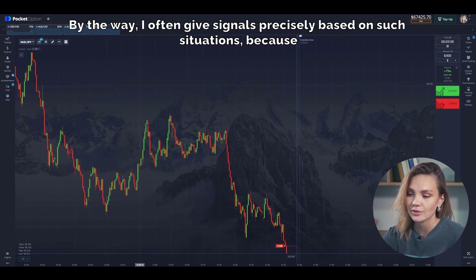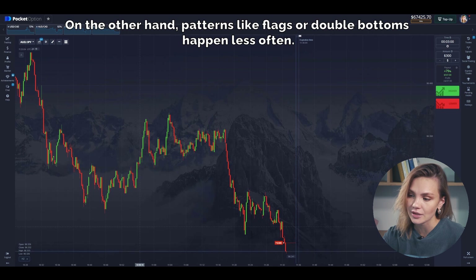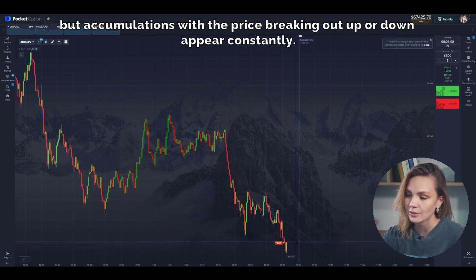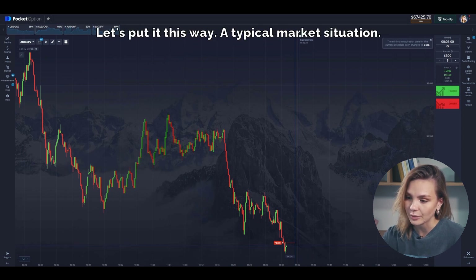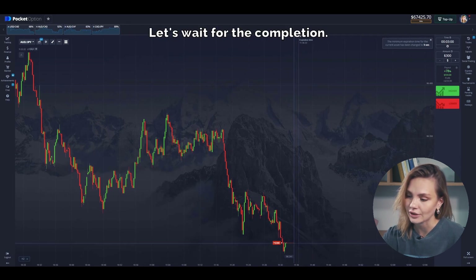I often give signals precisely based on such situations because they frequently occur in the market. Patterns like flags or double bottoms happen less often — for those you have to wait for a clear confirmation to enter. But accumulations with the price breaking out up or down appear constantly; similar situations form on one of the charts every hour or even every half an hour — a typical market situation. There is a minute and a half left until the trade ends. The price has increased slightly, but that's normal. Let's wait for the completion.